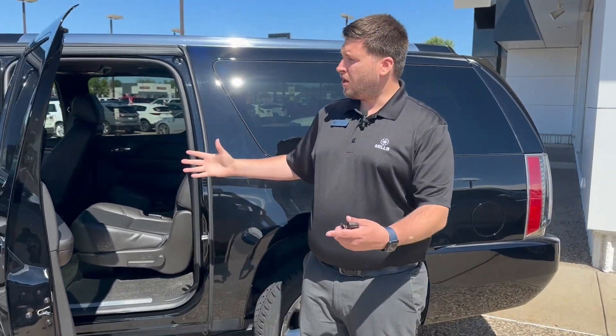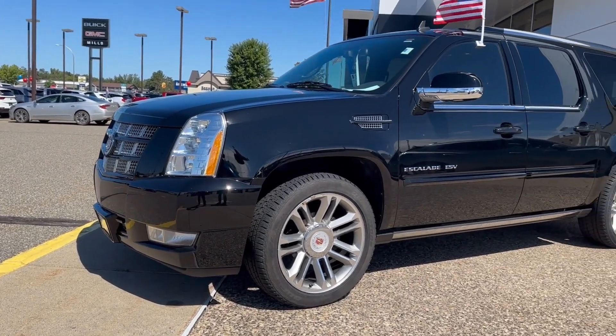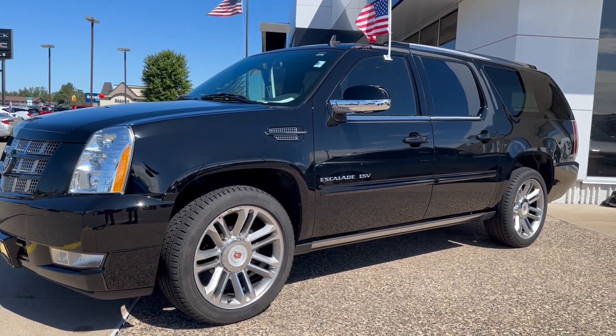This one also does qualify for a MillsMeed limited lifetime powertrain warranty. Once again, this is Brian over here at MillsTM. I look forward to seeing you.